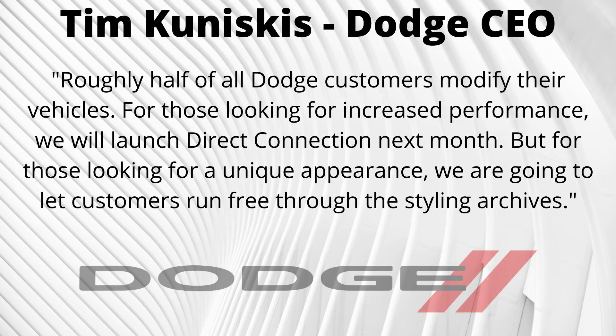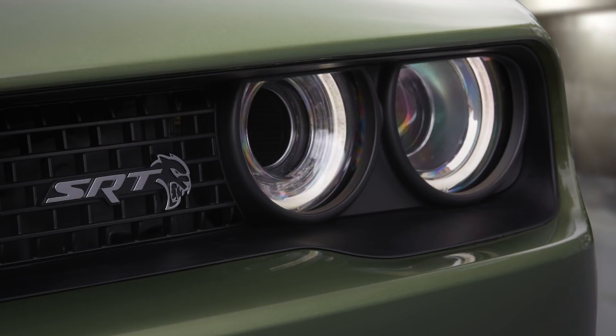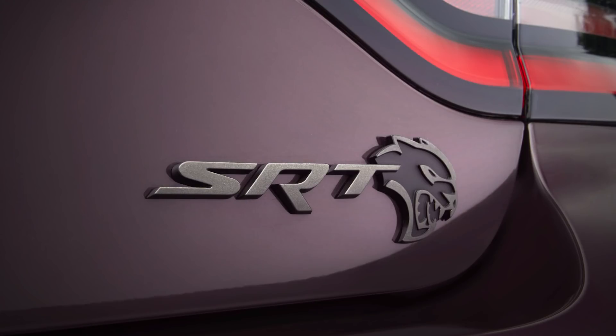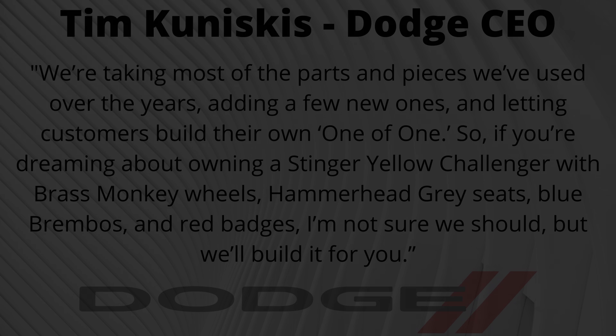One last cool feature of the jailbreak models is that there are no restrictions. Previously Dodge would restrict your visual choices if things didn't make sense — for example, you couldn't choose red stripes on an orange vehicle. But now you can choose blue stripes, yellow brakes, red badging, and so on. You can see Dodge CEO Tim Kuniskis's quote on screen speaking more about the program, describing it as letting customers run free through the styling archives.